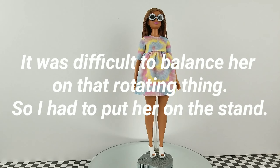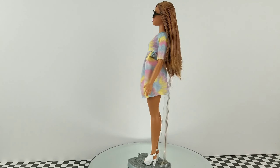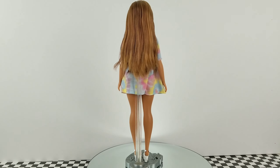And lastly, here is another curvy fashionista. She is number 77. She has this beautiful tie-dye dress with some white heels and some sunglasses that have white frames that look like flowers.